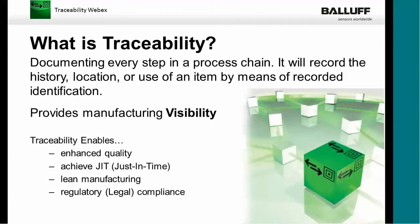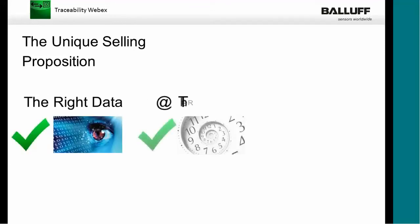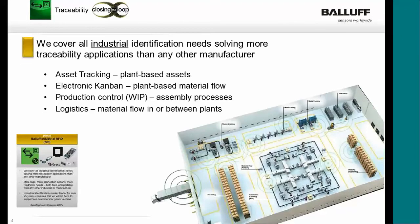You can capture and enhance things like quality, achieve just-in-time, lean manufacturing, and comply with regulatory standards. Today's focus is to show you where these opportunities are. We'll start by talking about our BALOPS USP — our unique selling proposition. Our unique selling proposition for traceability is the right data at the right time and at the right place. The first reason is that we cover all industrial identification needs: asset tracking, electronic or eKanban, production control or work in process, and logistics. These are the four areas we're going to focus on today.